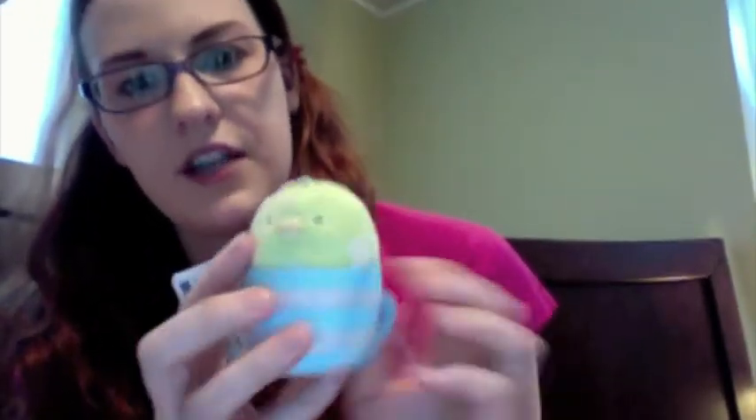I won this — I won two of these at the same time out of the claw machines, and I gave one to Rio, so this is mine. He's in a little cup.